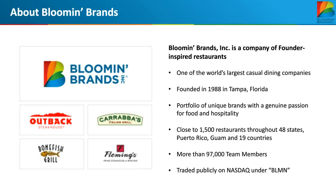Today I will be sharing how Bloomin' Brands is transforming its restaurant supply chain with a One Network blockchain-enabled cloud network solution. Bloomin' is a company of founder-inspired restaurants and one of the world's largest casual dining companies, headquartered in Tampa, Florida. Our portfolio includes Outback Steakhouse, Carrabba's Italian Grill, Bonefish Grill, and Fleming's Prime Steakhouse and Wine Bar. We operate nearly 1,500 restaurants throughout the U.S., including Puerto Rico and Guam, and in 19 other countries, with over 97,000 team members. We are publicly traded under the ticker symbol BLMN.